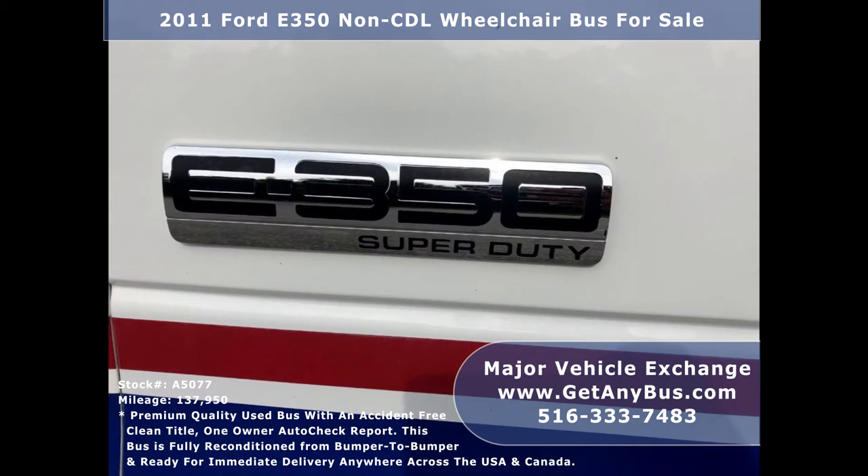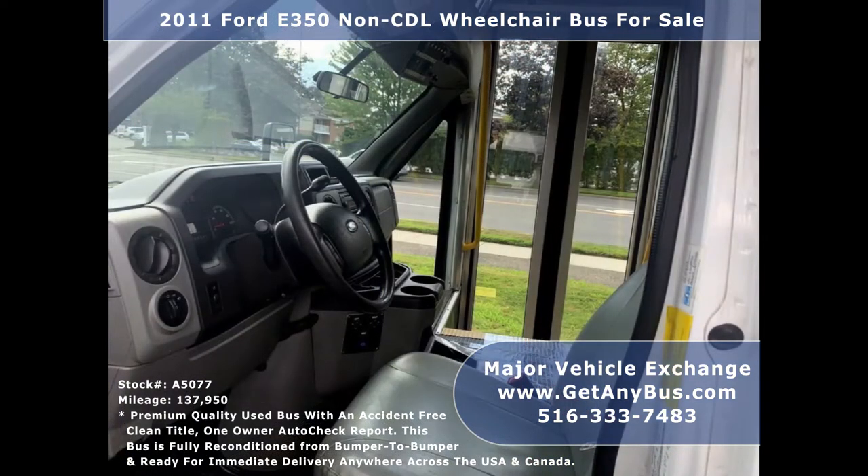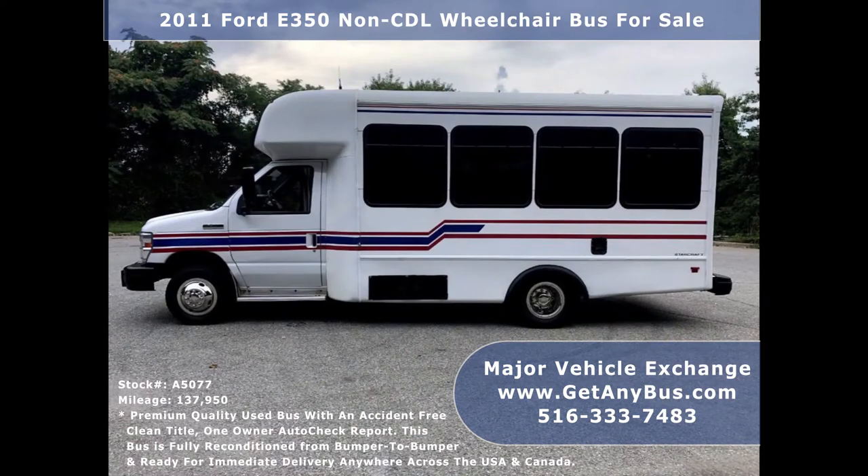It can accommodate up to 12 passengers plus driver and up to 4 wheelchair positions. This bus is ideal for adult transportation, retirement homes, church, shuttle business, mobile business, or RV conversion.